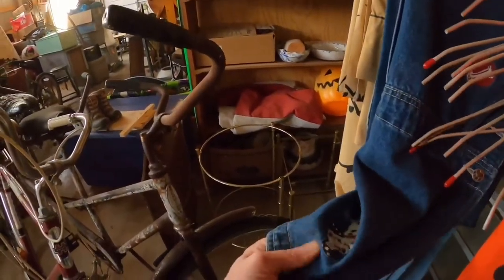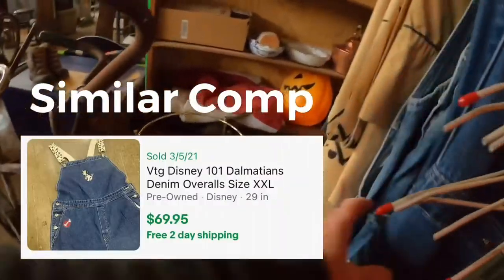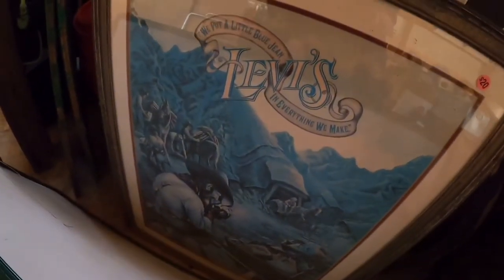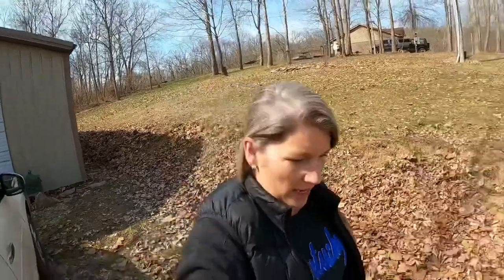The Disney stuff has become so popular — I think I need to try listing these again. These are Dalmatian bibs — these are fun. We've also got some Levi's down here. That does it for this video, you guys! Thank you so much for tuning in and watching today. I'm going to get my things to the post office so they can make their way to the buyer, and I'll see you next time.